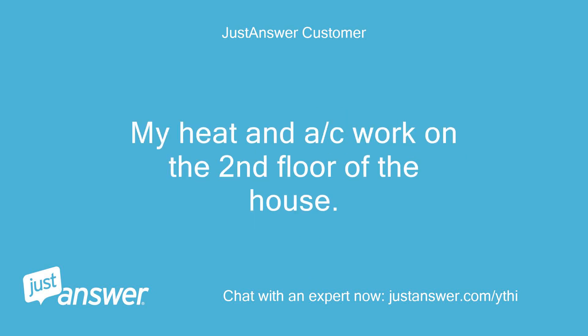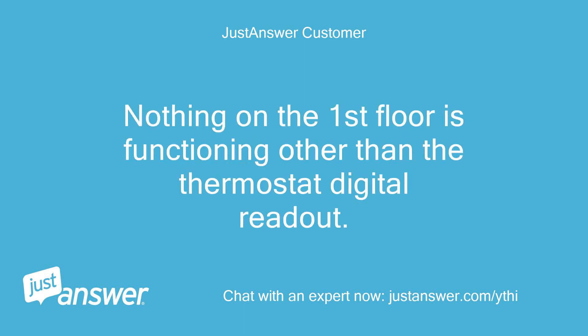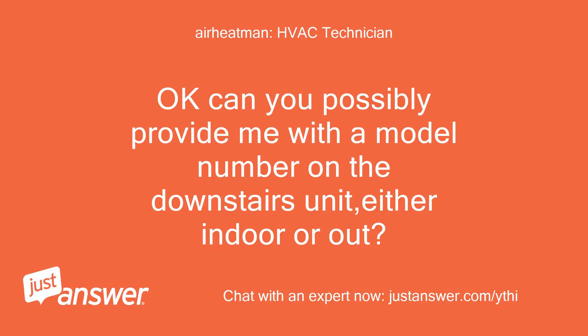My heat and AC work on the second floor of the house. Nothing on the first floor is functioning other than the thermostat digital readout. Okay, can you possibly provide me with a model number on the downstairs unit, either indoor or out?